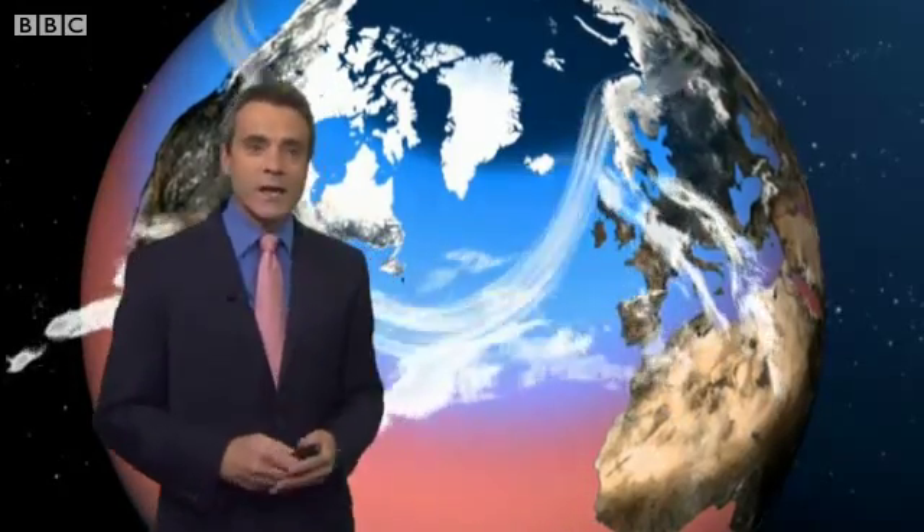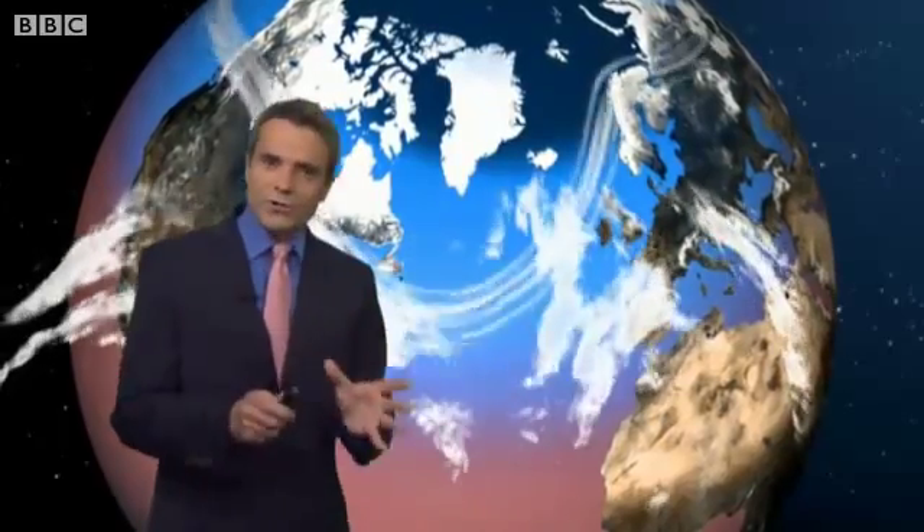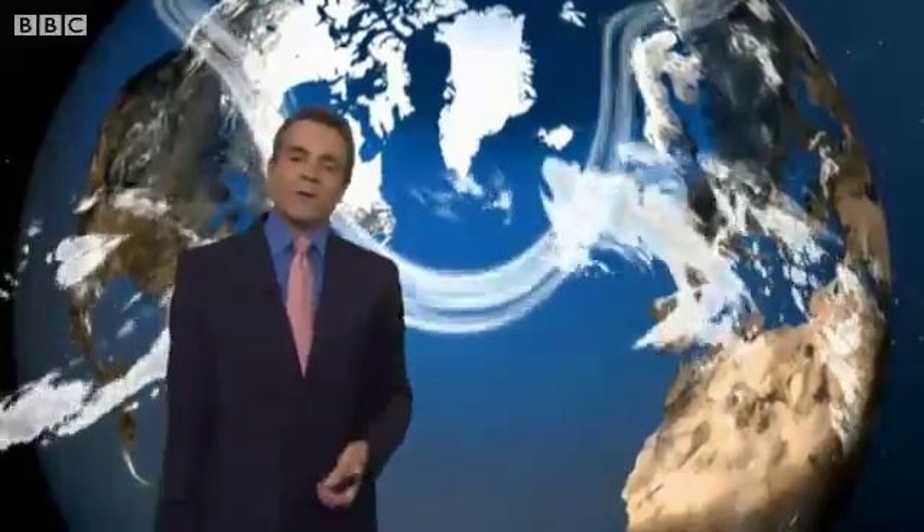Occasionally, the two can become synchronised such that the jet stream scoops up these remnants and re-energises them, spinning them up into quite intense weather systems which are then carried rapidly across the Atlantic in our direction. Whilst not as fierce as the hurricanes they once were, these storms can deliver some particularly wet and windy weather to our shores — all the more unwelcome when they arrive in late summer when we're looking forward to some fine holiday weather.